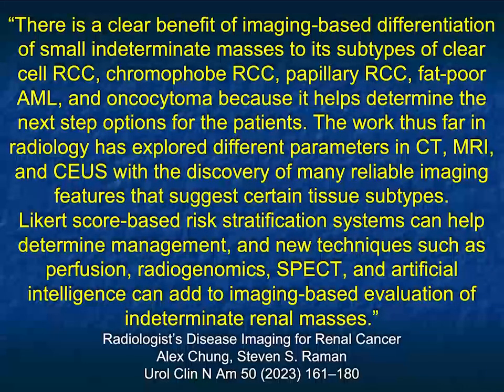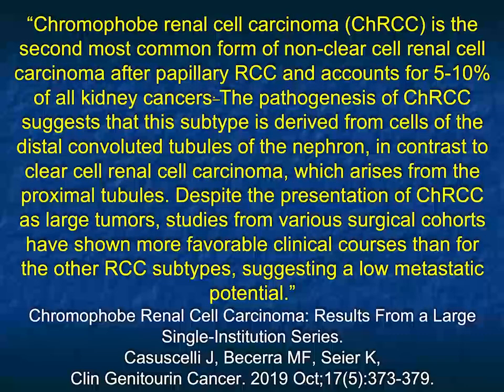One reason it's important not to just say there's a renal mass present is because surgical planning is very dependent on tumor type. If you have a chromophobe that's borderline for partial nephrectomy, you might do it. But if you have a clear cell, you're going to do a total nephrectomy. So it's very important for us to be able to characterize specifically what the tumor is going to be.